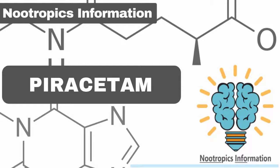Piracetam is approved in the United Kingdom but is not approved in the United States. In the UK, piracetam is prescribed mainly for myoclonus but is used off-label for other conditions.